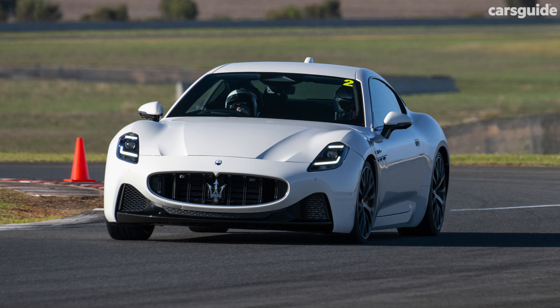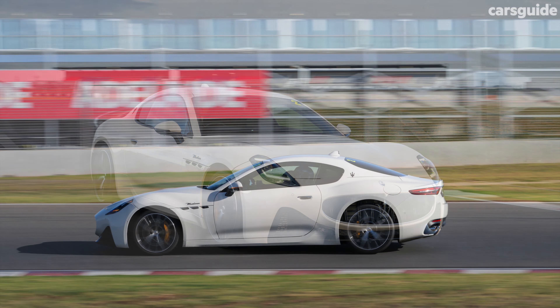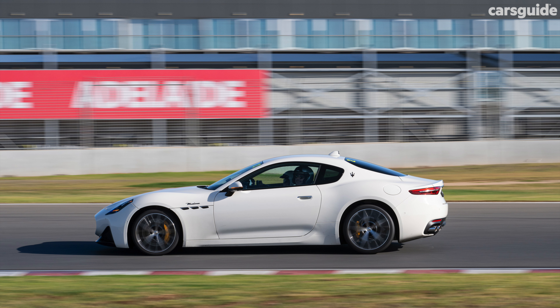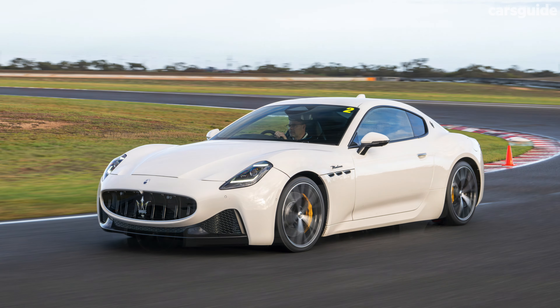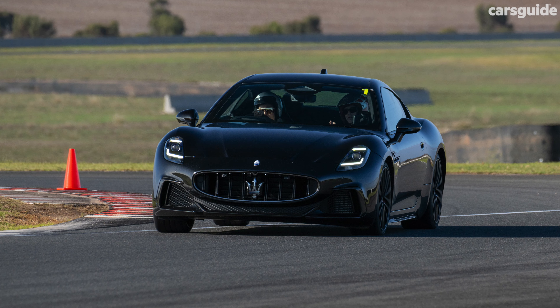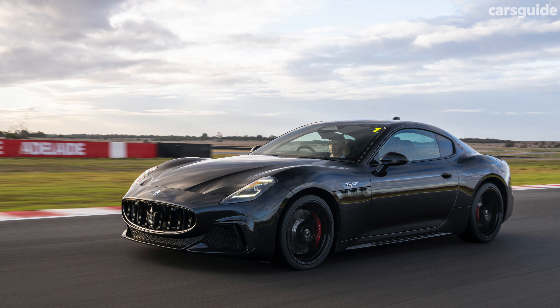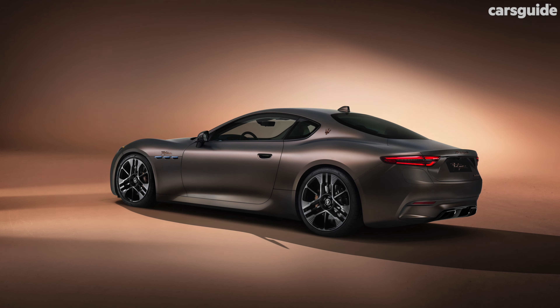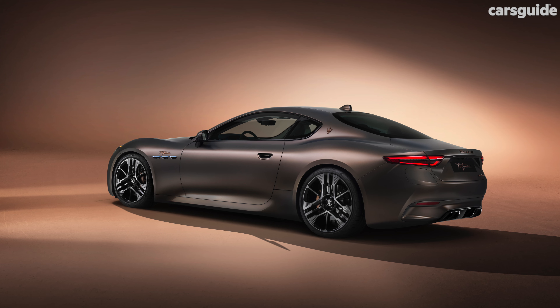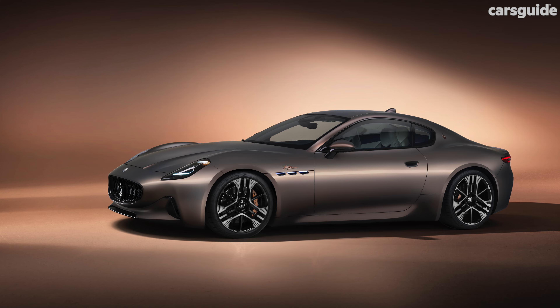For a supercoupe that can easily exceed 300 km/h, the Gran Turismo is pleasingly efficient, with a combined average of 10.2 litres per 100 kilometres. Top that 70-litre tank with premium unleaded and you might average over 680 kilometres between refills, if you can restrain yourself from poking the bear under the bonnet. Clean aero efficiency and that predominantly aluminium body help keep the weight down to an impressive 1.8 tonnes — which all bodes really well for next year's Folgore EV version, which can also hit 100 in just 2.7 seconds on the way to 325 km/h.